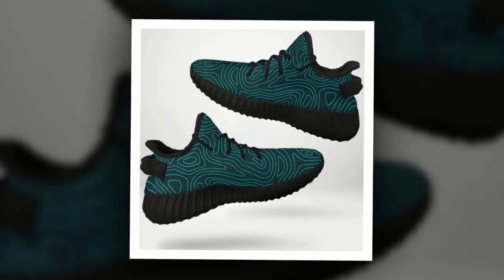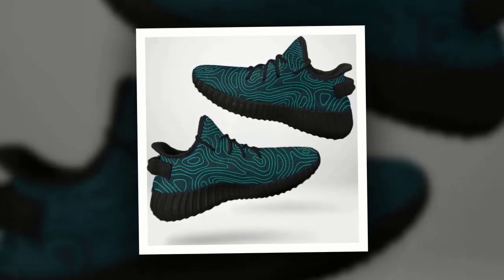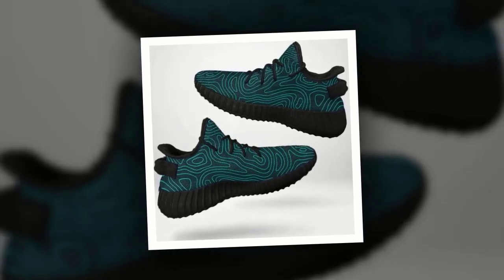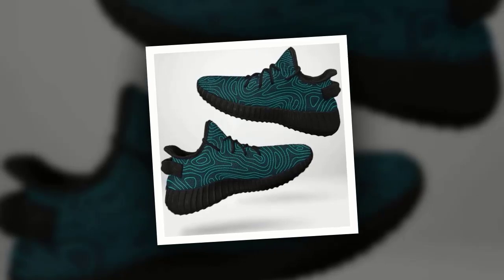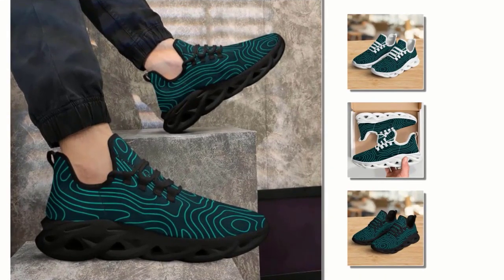Now let's get into the design. Just look at this wave design sole — isn't it cool? It's not just about the looks, though. This unique design provides excellent grip and stability, making sure you stay steady on your feet no matter the terrain. The sophisticated and creative wave pattern is all the rage right now. With these shoes, you're not just wearing a pair of sneakers, you're making a fashion statement.